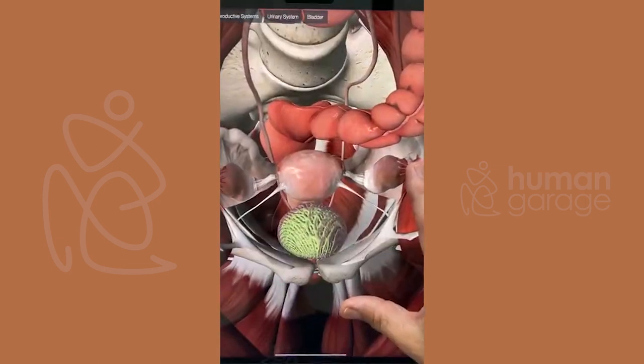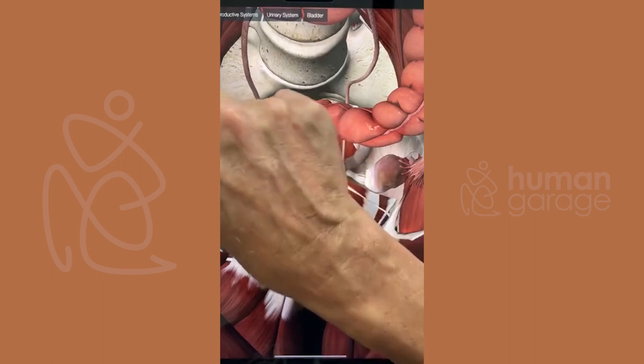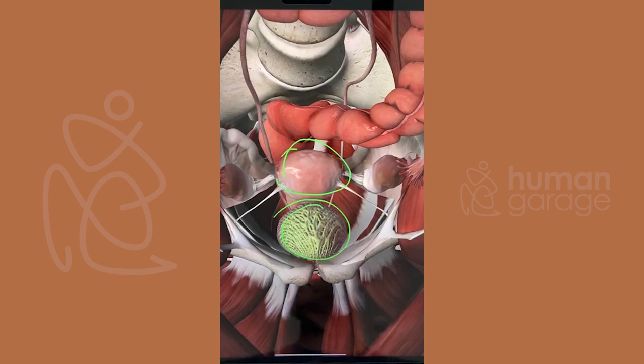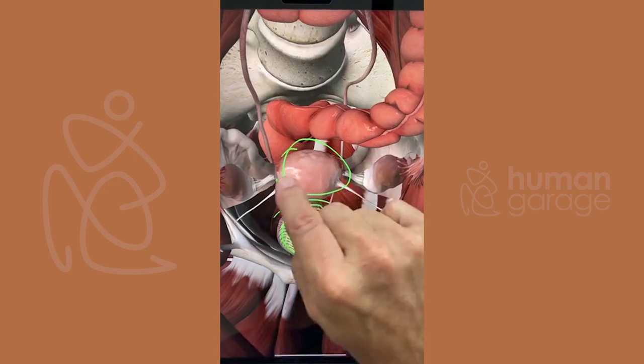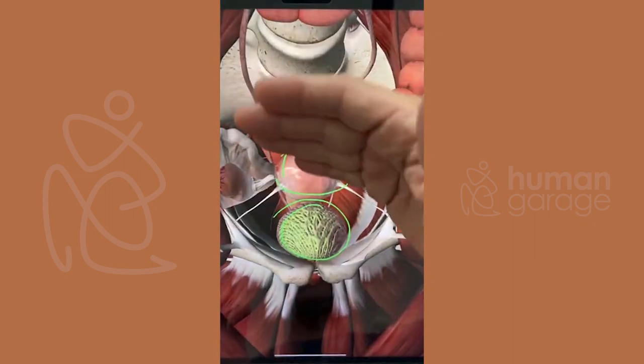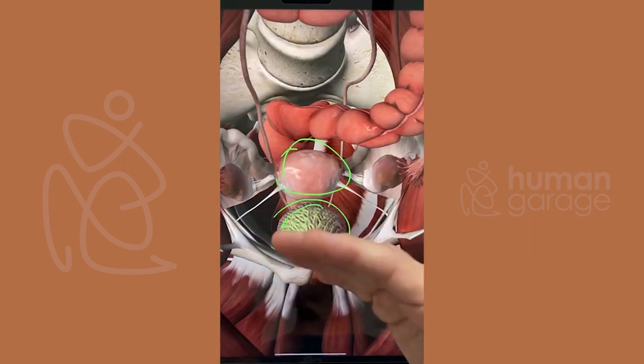For women who haven't seen this — when the uterus gets bigger, it's going to push against the bladder. That makes sense why you've got to go pee all the time. If the hips are forward, the uterus can easily push into the bladder, causing the need to go to the bathroom.